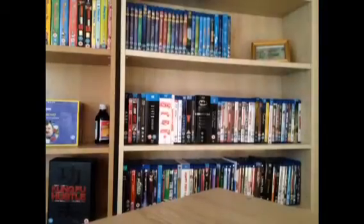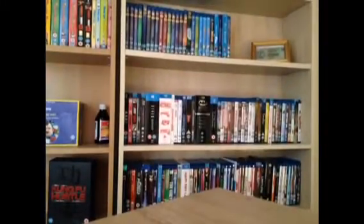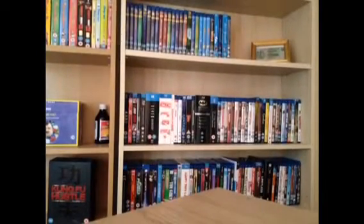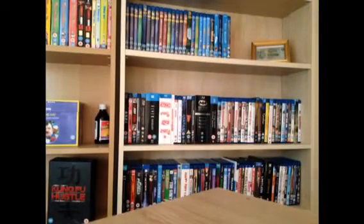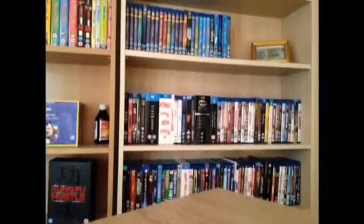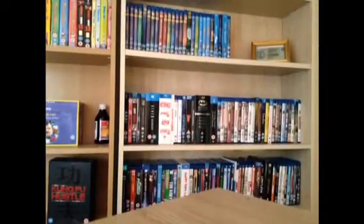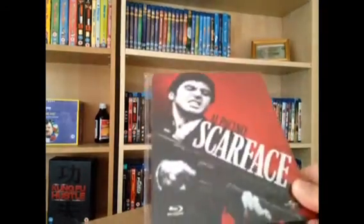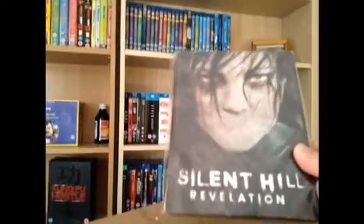Monsters — I love the colour of this steelbook but it's a shitty film. The Muppets. Pitch Black. Roger Rabbit. Robocop. Skyfall. Silent Hill Revelation — a lovely steelbook as well.